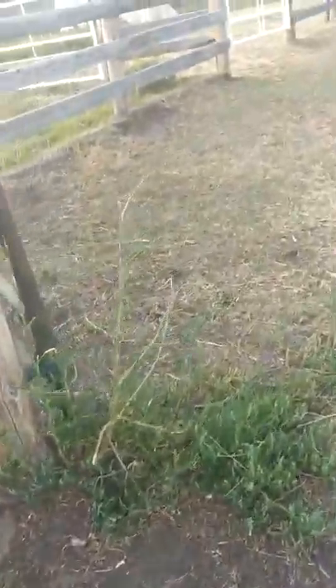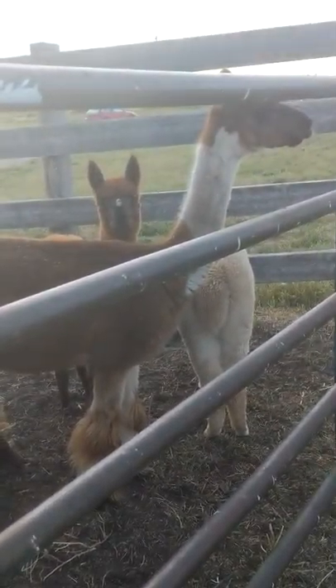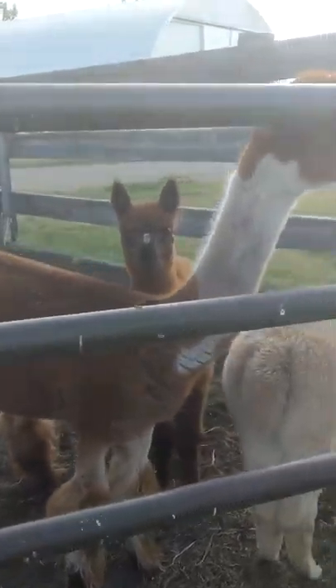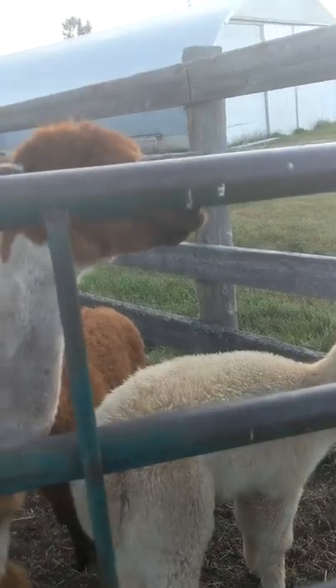And then we've got some other ones over here waiting for their treatment. Everybody's getting dewormer, nail trimming, and some medicine for their nose. They've got a little bit of a fungus on their nose, so we've got to take care of that.